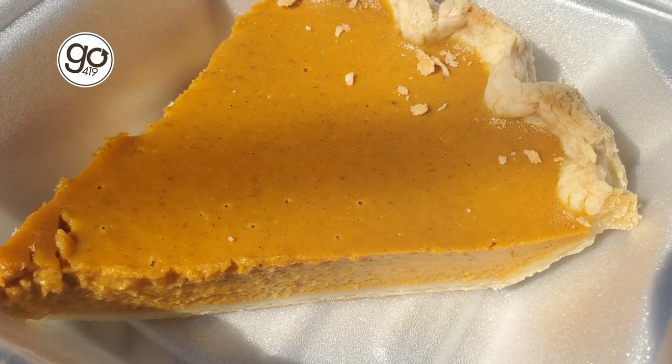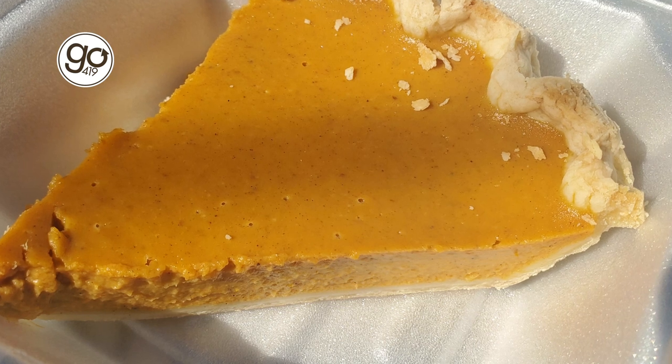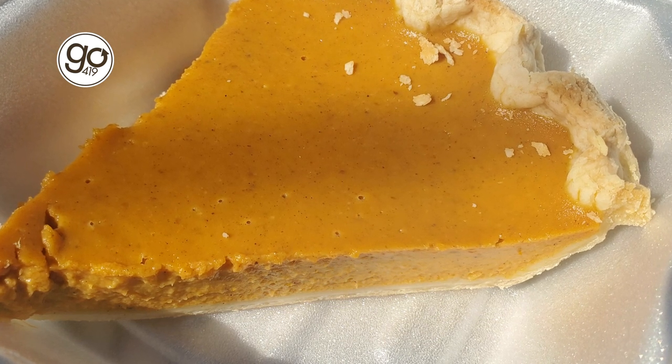That is one of the best pumpkin pies I might have ever had. All of those spices blending together perfectly, and the crust is light and flaky. Holy smokes — that is definitely the highlight of the meal today.